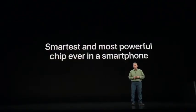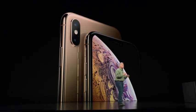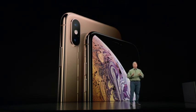The A12 Bionic is without question the smartest and most powerful chip ever in a smartphone. So much of the iPhone experience is driven by this chip, and it's going to enable so many great new experiences not possible before.